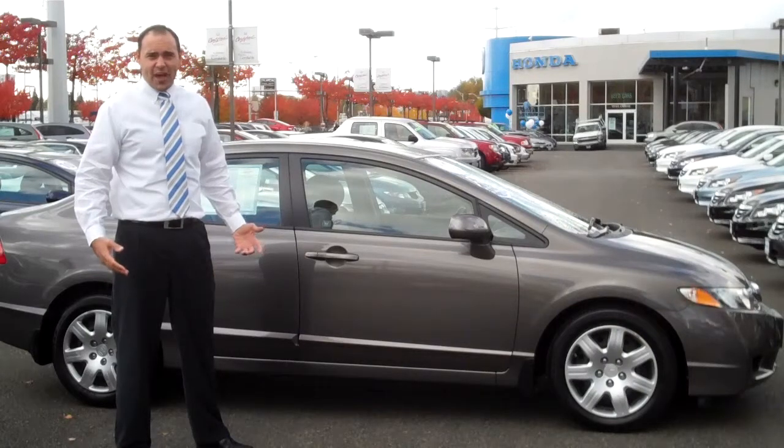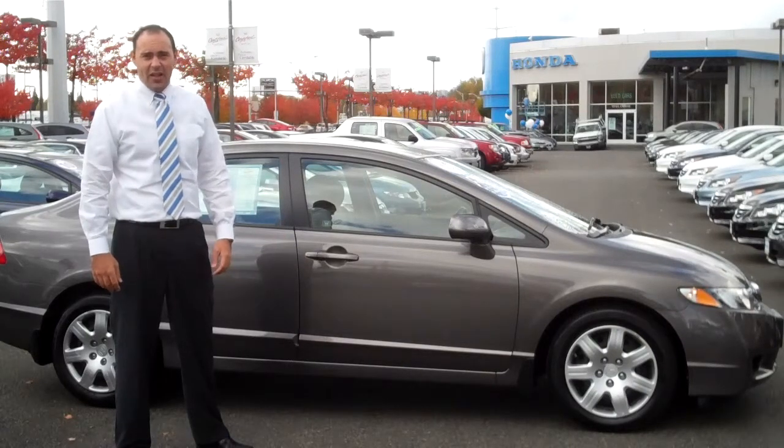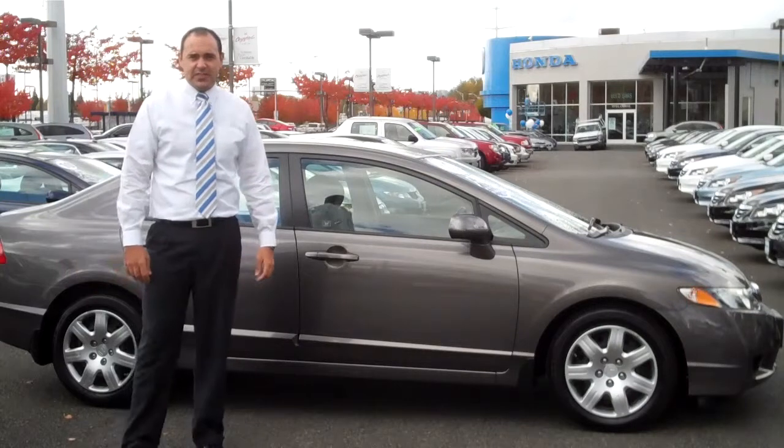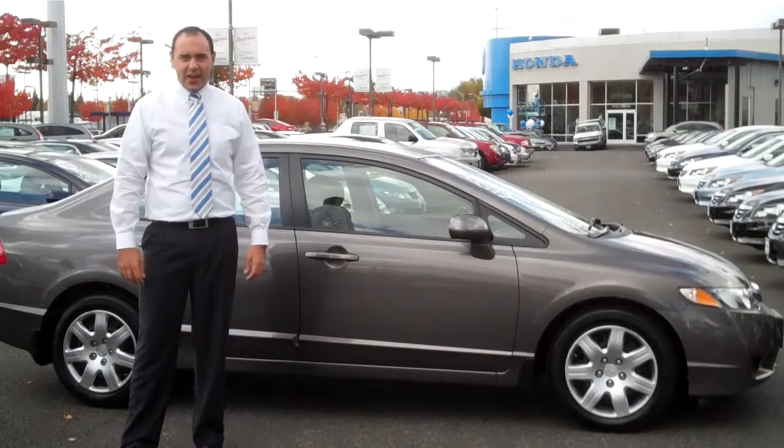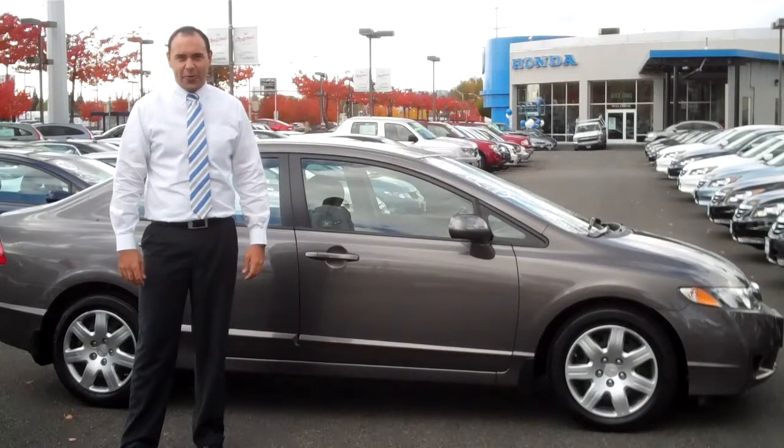If you'd like to take this one for a drive, or if I can get you information on any of our vehicles, just give me a call. My number is 425-277-4240, or send me an email. It's esales at RentonHaunted.com. Again, my name is Travis. I look forward to hearing from you.